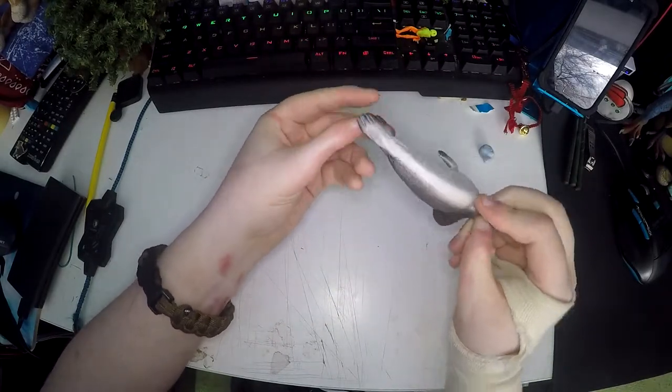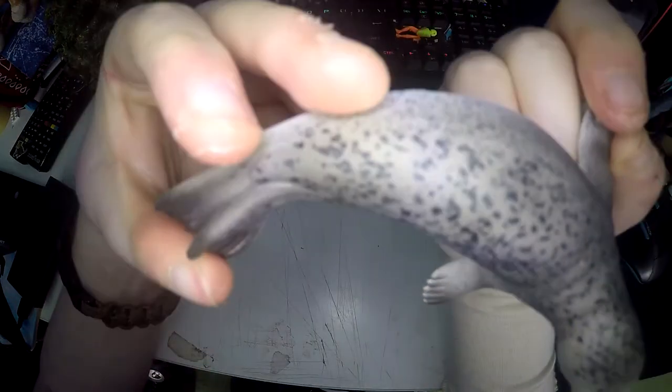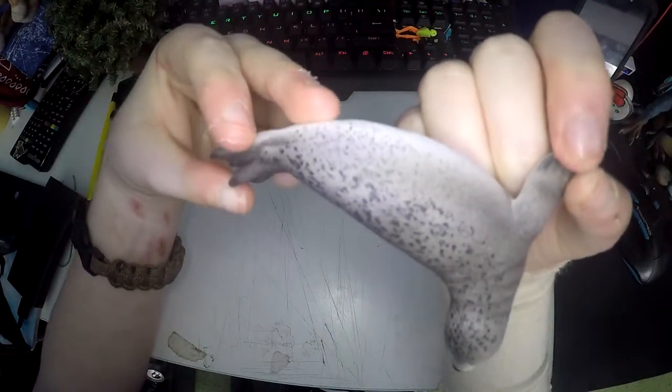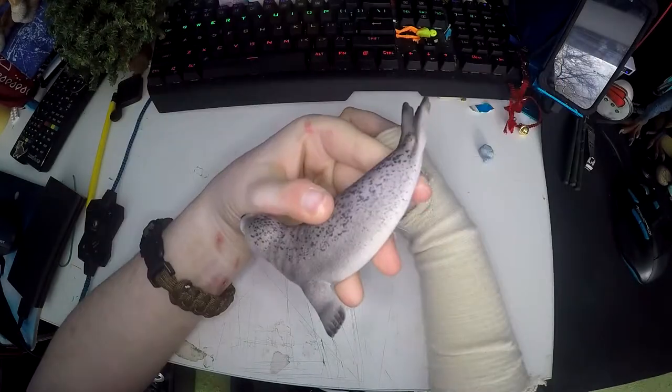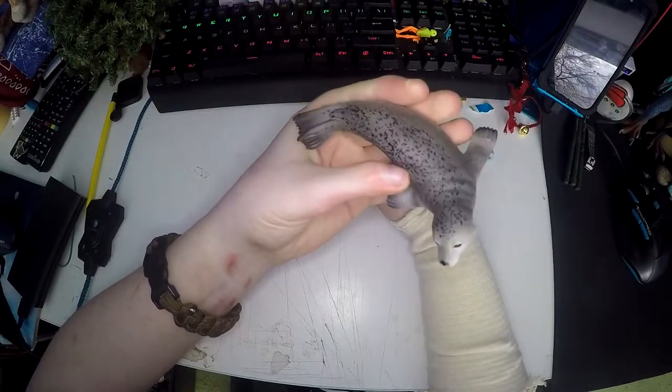Everything about this is beautiful. This is the best seal figure I have ever seen. I don't know if you can see the texture but it has a very seal-like skin texture. It just looks like I've got a tiny little seal sitting on my desk because it's so realistic.